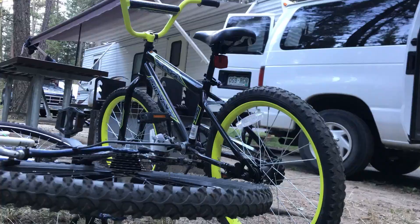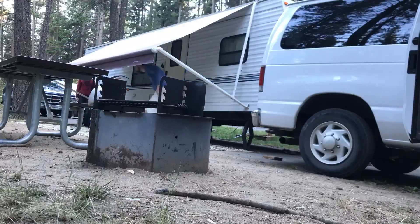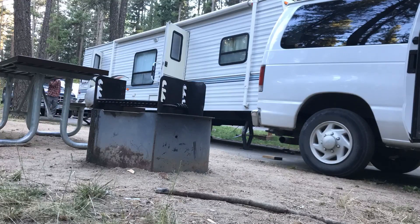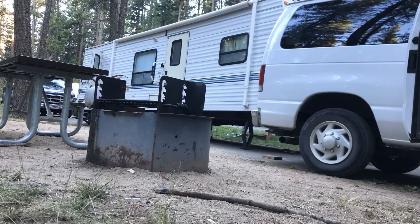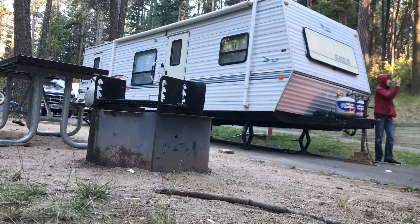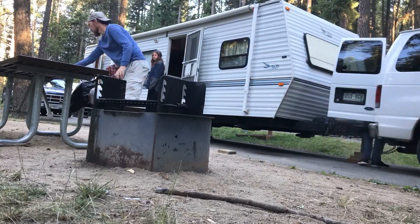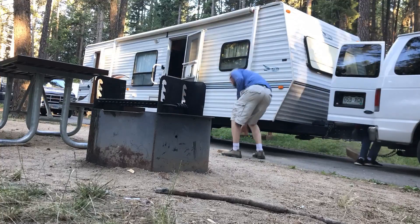Today's going to be quite a push. We're in St. Marie's, Idaho. We're going to try to be in Yellowstone by tonight. It's 6am — rolling everyone out of bed. It's time to go.